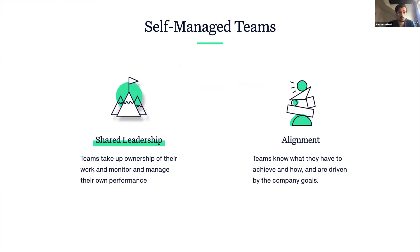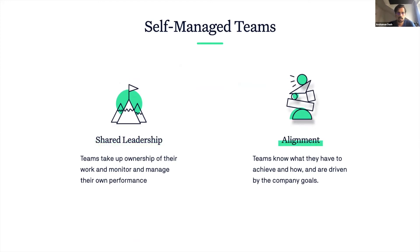The first is shared leadership, where teams take up the ownership of their work and monitor their performance, thus sharing the leadership responsibility with the company's leadership. The second is alignment, where teams are aware of what they have to achieve and how, and are driven by the company's goals and guided by its vision.